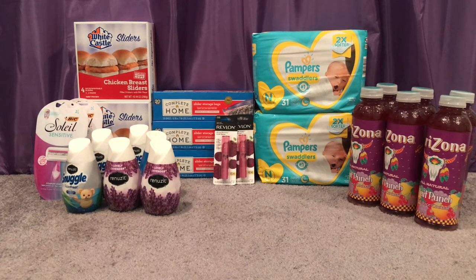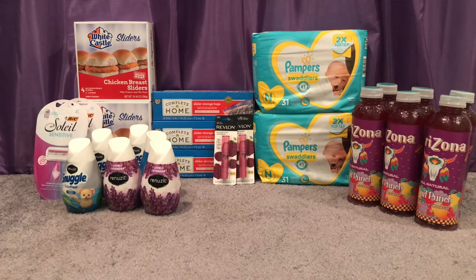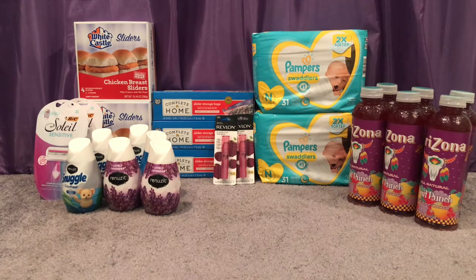My subtotal for the two White Castles, four Arizonas, and three Nice storage bags was $12.79. I had a $6 off $12 digital perk coupon that did not come off. I also had a $5 rest reward from the All Made deal I got last week, and a $0.75 White Castle digital coupon that I didn't know would come off for the sliders — but it did. So my subtotal after coupons and rest rewards was supposed to be $1.04 out of pocket.